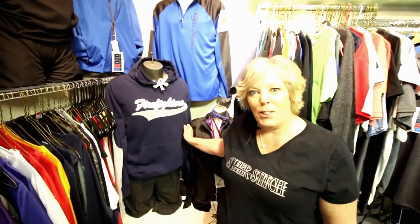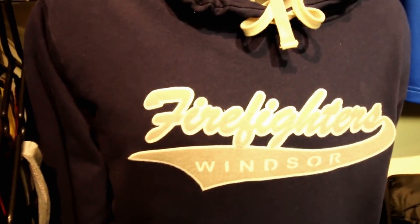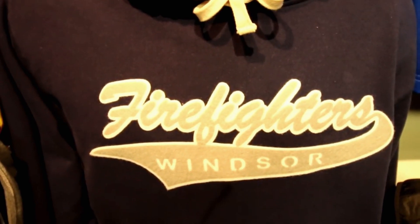We did this shirt for the Windsor firefighters. It was laser engraved and then applied to the shirt in two layers. This is a heat press laser cut felt that's applied to sweatshirts.